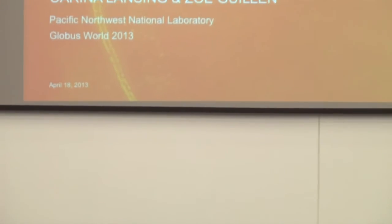Hi everybody. I'm Karina Lansing from Pacific Northwest National Lab. I'm a software architect and we develop a lot of software for users to help them integrate with HPC computing facilities and services and manage all their data and provenance and try to make it easy. My main thing is I try to make the user interface and everything simple for users. I'm really user focused.